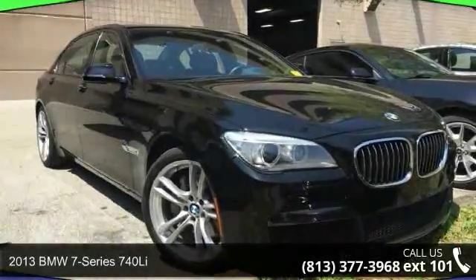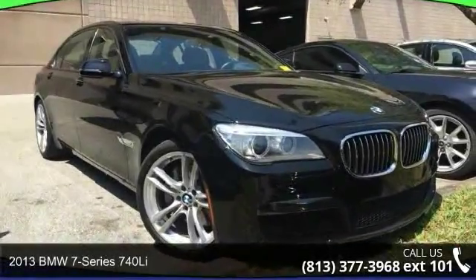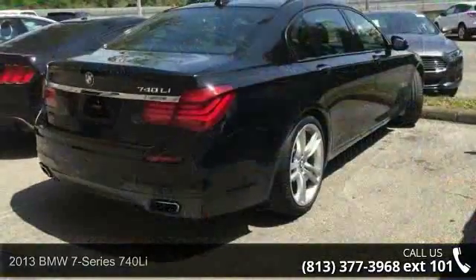Presenting the 2013 BMW 7 Series 740E. Don't miss this great deal on a luxury vehicle.